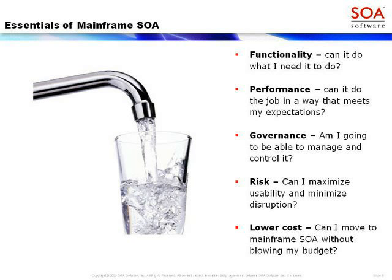The most important things to consider: functionality — does it support 3270 transactions, CICS programs, IMS segment transactions? Performance — does it meet your goals? Governance — can you govern, manage, control, change, and secure it? Risk — how can you maximize usability and minimize disruption? On the mainframe we're running a business, and people are intolerant of disruption. And finally, cost — how can you do all of this at the lowest possible cost?